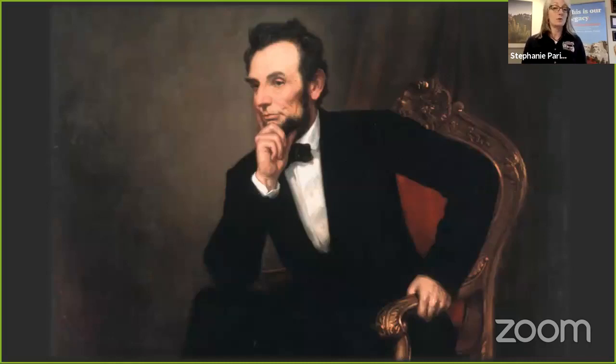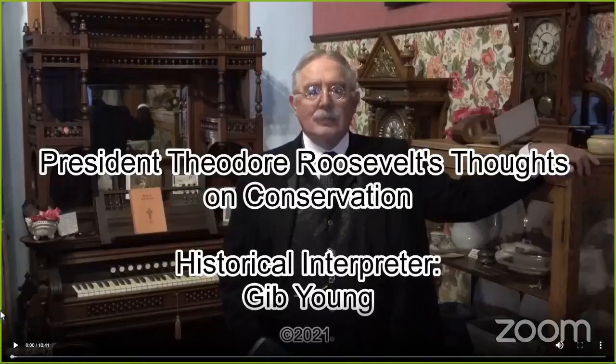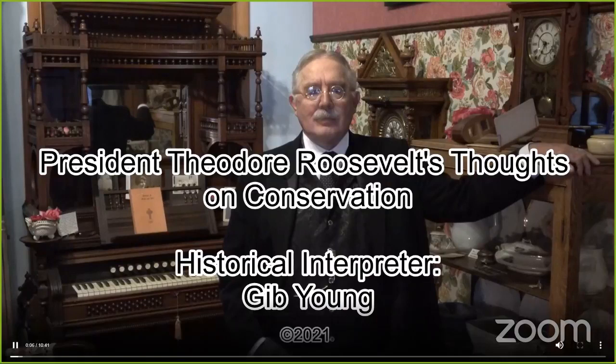Lastly, we have Theodore Roosevelt. You learned an awful lot about him last week with Boone and Crockett's presentation, so this week we thought we'd do something a little different so that you could hear from President Theodore Roosevelt himself. Ladies and gentlemen, the 26th president of the United States, Theodore Roosevelt.